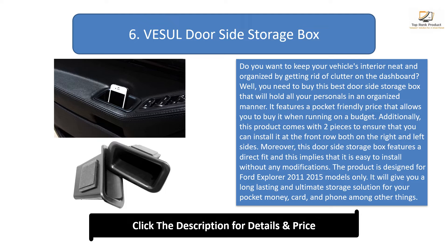Number 6: Vessel door side storage box. This best door side storage box helps get rid of dashboard clutter and holds all your personal items in an organized manner. It features a pocket-friendly price and comes with two pieces for installation at the front row on both right and left sides. It features a direct fit, requiring no modifications, and is designed for Ford Explorer 2011–2015 models only. It provides a long-lasting storage solution for pocket money, cards, and phones.